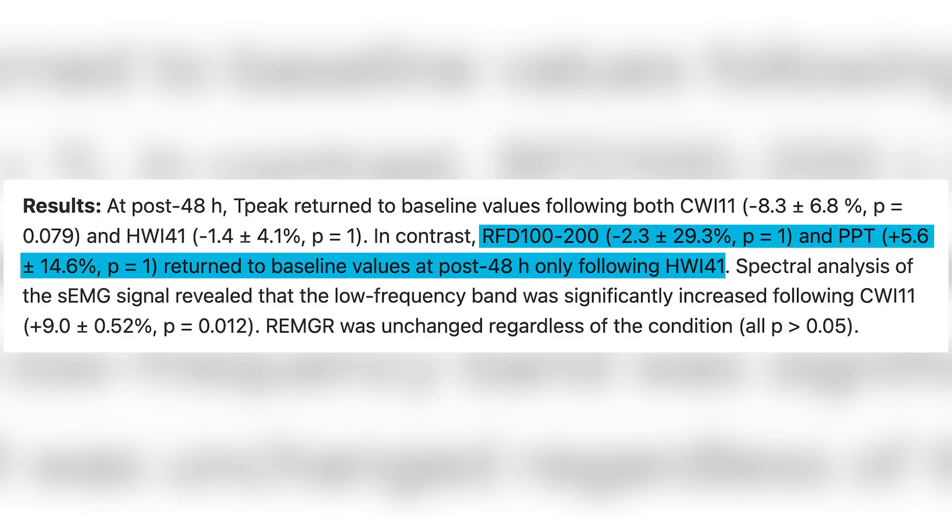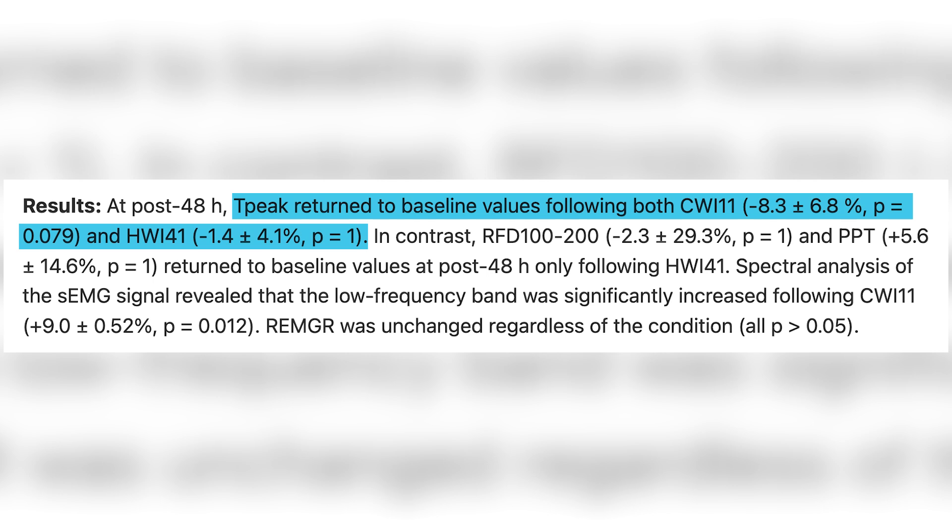They looked at the time course of recovery. Only the hot bath improved the rate of force development recovery as well as muscle soreness. Both the hot bath and the cold bath did attenuate the reduction in strength. But with the cold bath, it was more about blunting the initial reduction in strength, because cold slows down some metabolic processes — so you're not getting true recovery, just blunting the initial drop. Heat appears to help with actual recovery as assessed by those other metrics.